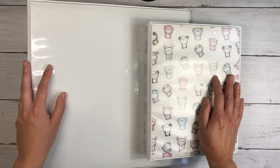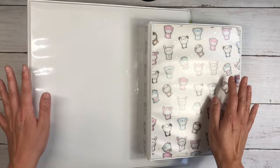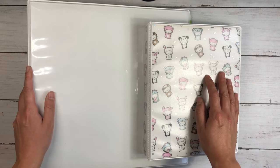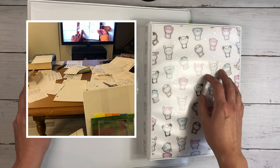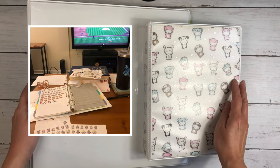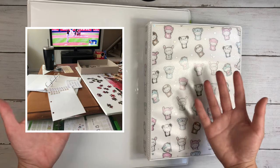Hi everybody, this is Ellie. Thanks so much for joining me today for a video where I share my sticker collection and how I've organized all of my planner and journaling stickers.